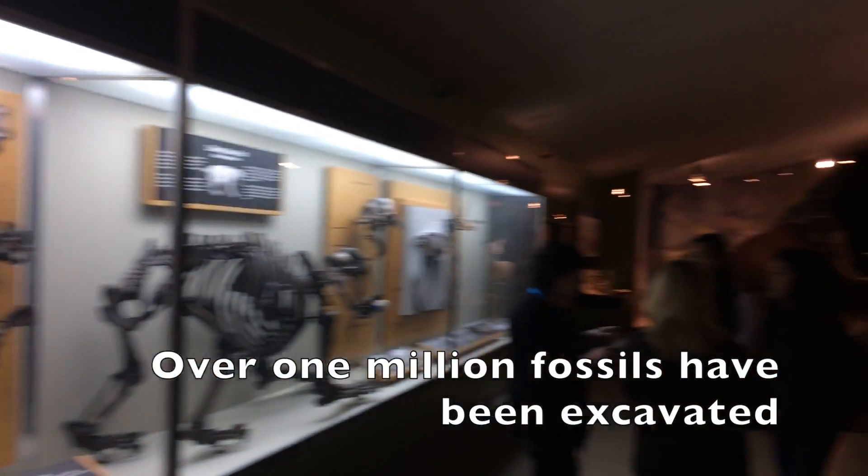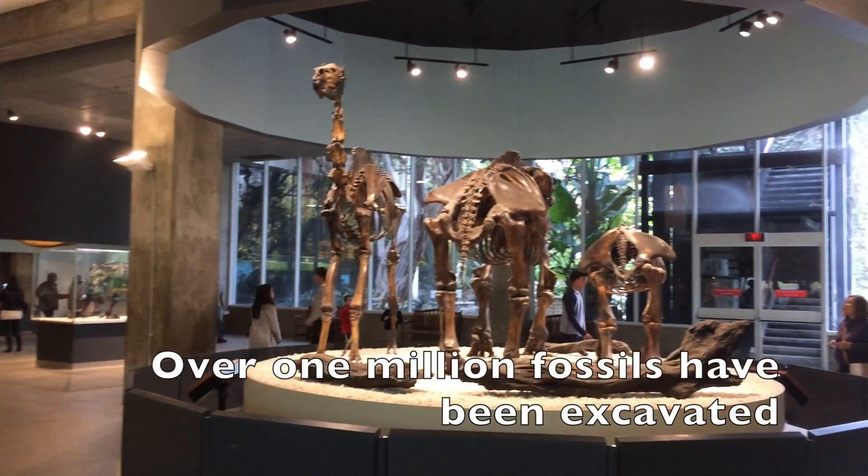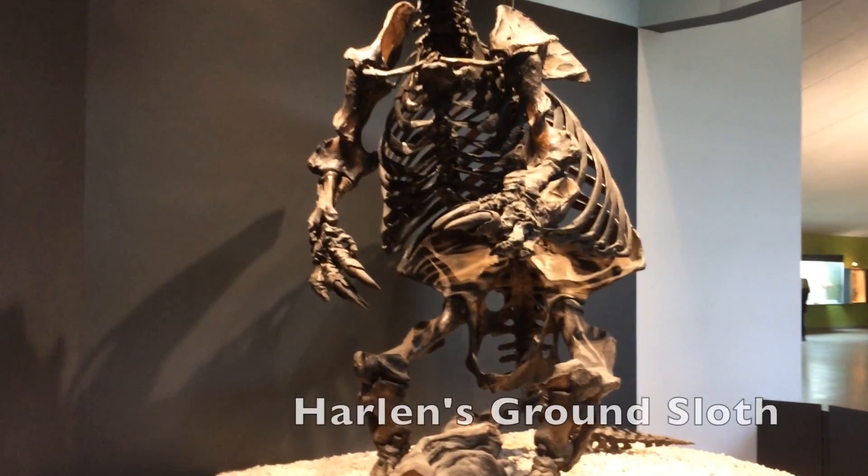The La Brea Tar Pits have one of the densest fossil collections in the world. The fossils that come out of the tar pits are very unique because of their dark color. When they're sitting in the tar for all those thousands of years, the bitumen and the asphalt in the tar seeps into the bones and all the fossils.